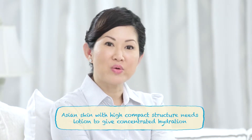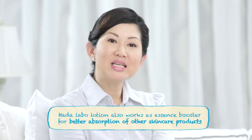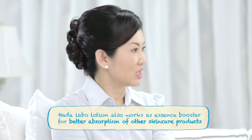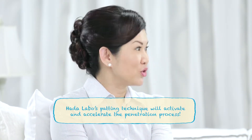This is because our Asian skin is very compact at the outer layer of the skin. Thus the concentrated lotion helps in intense hydration as well as serves as an essence booster to prepare the skin for better absorption of the next product. And by using Hada Labo's patting technique, it will activate and accelerate the penetration process.